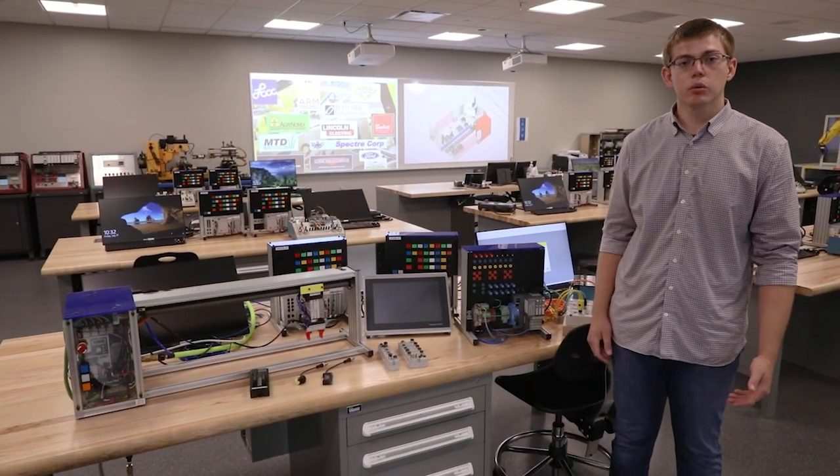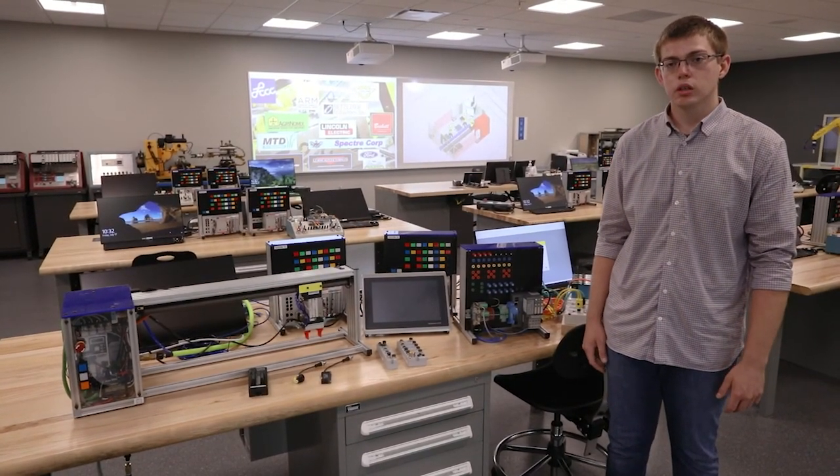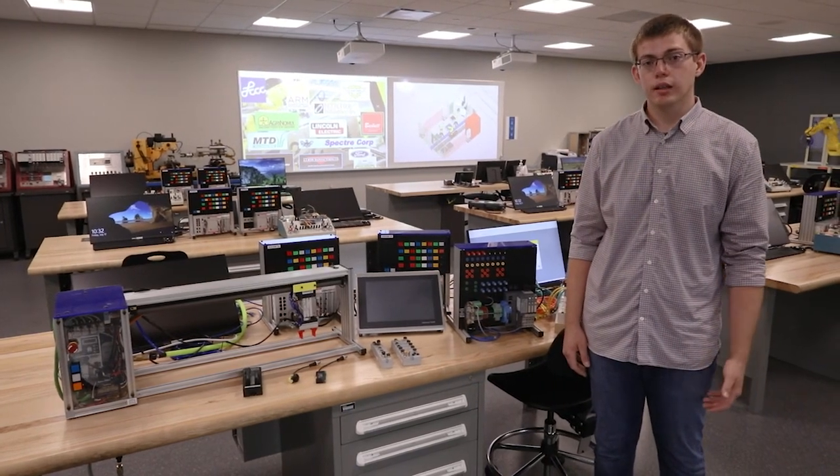In industrial robotics, students learn how to program a six-axis robot — not only how to program it, but also how to set it up.